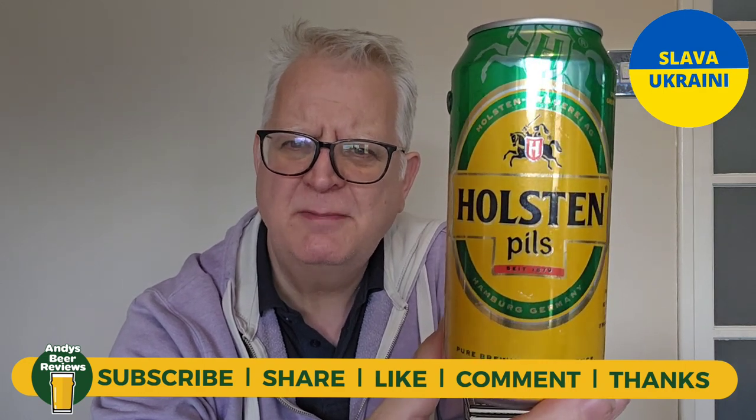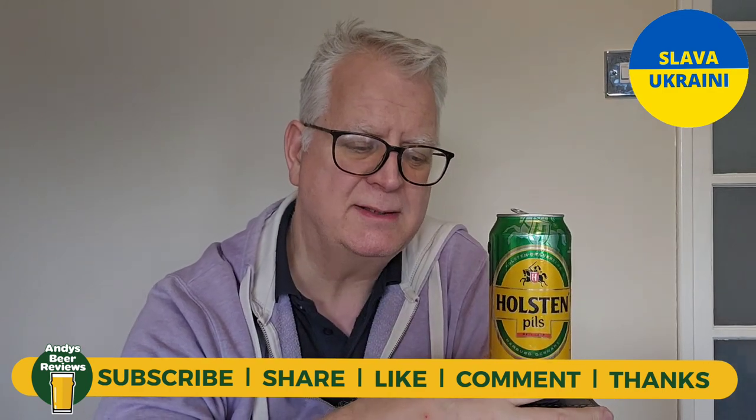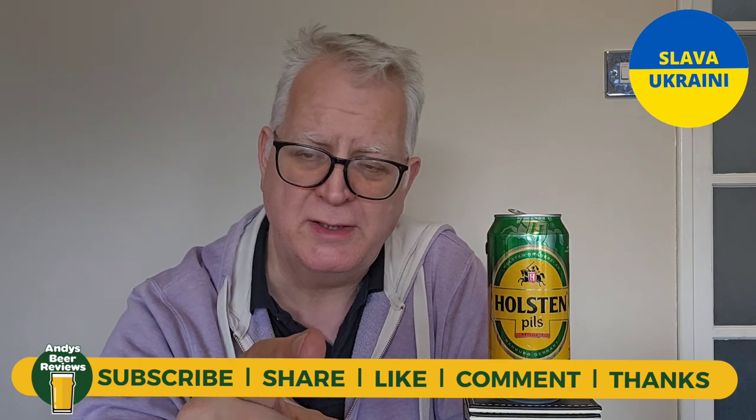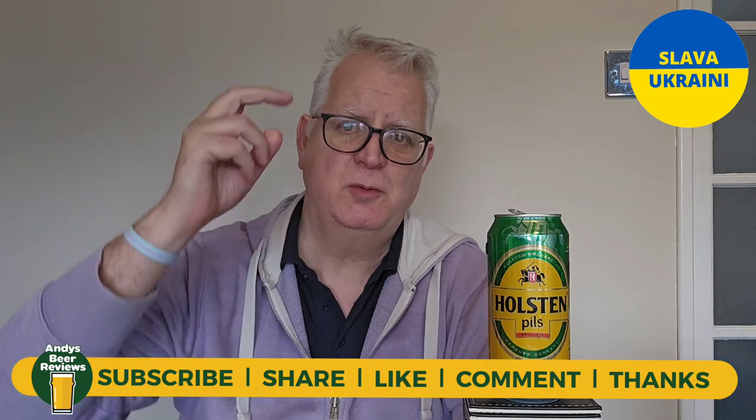Score-wise I think it's got six and a half out of ten — six and a half out of ten for Holsten Pils. If you're drinking, please enjoy it responsibly. Remember to comment, like, subscribe — all the usual stuff. Whatever you're drinking this Friday, please enjoy it. Until the next review, cheers everybody!